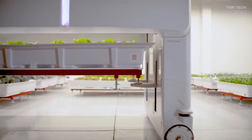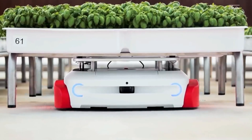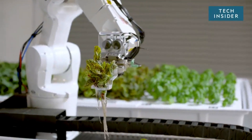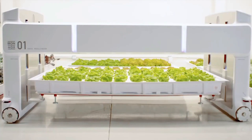The Silicon Valley startup has three new robots working in their facility, named Grover, Ada, and Max. The first moves trays of plants to a photo bay for inspection, the second tackles individual plants, and the third manages how much water and nutrients to give plants based on what the cameras report.